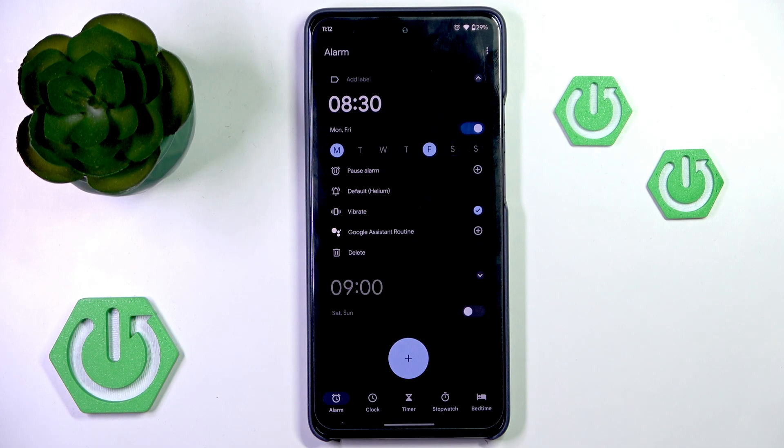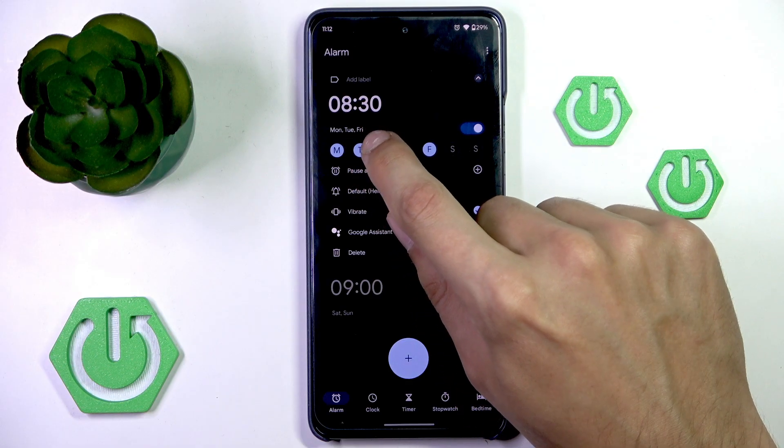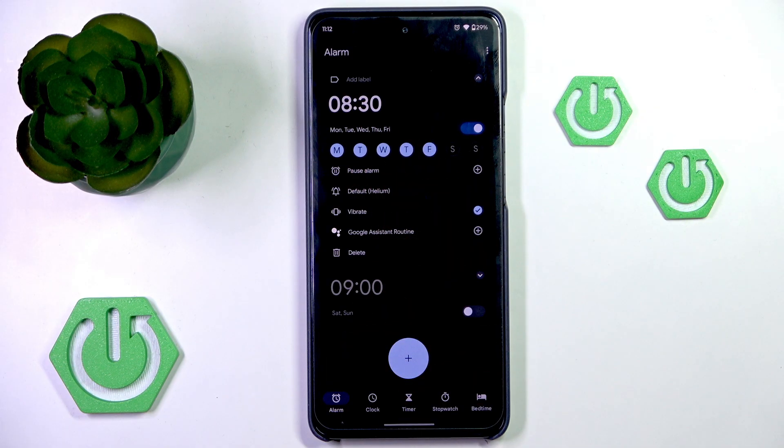Then, if they are a recurring alarm, you want to make sure that the days when you want it to go off are turned on in its settings.